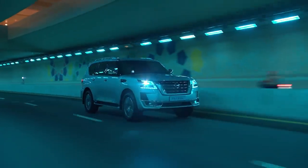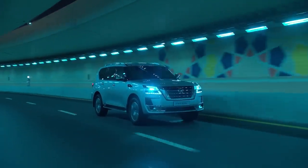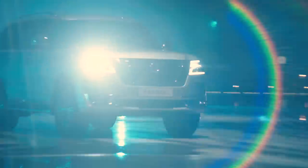This video covers the Nissan Patrol Y62 generation, a full-size SUV, and compares it with the Toyota Land Cruiser 200 series V8 as its main competitor.